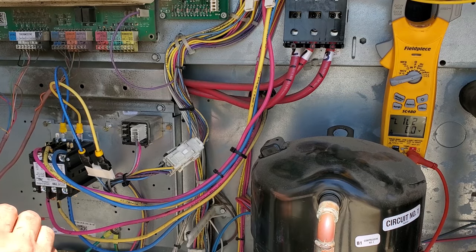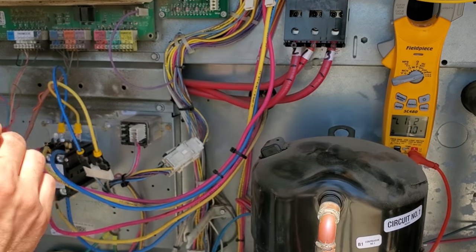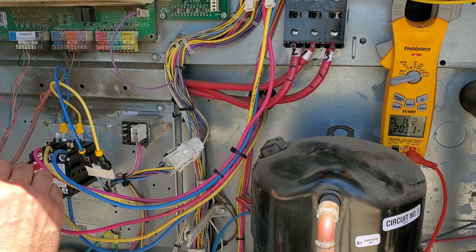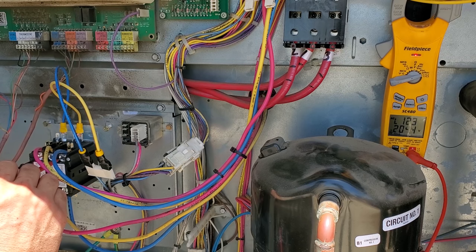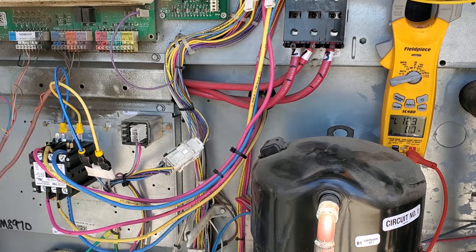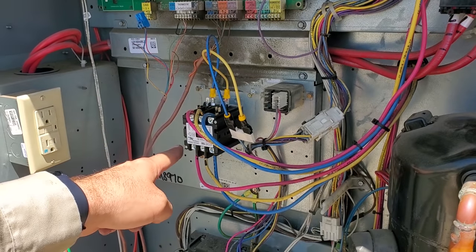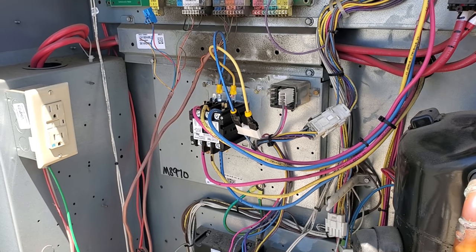Last thing we need to do — I think I figured out the wiring. We're going to check phase rotation. The Field Piece SC-480 does a good job of that. Line 1 to line 2, then you leave line 1 on and put the probe on line 3. It should say line 1, 2, 3 — and it does. That means we've got the correct phasing sequence for the contactor, so theoretically our blower should be running in the right direction.